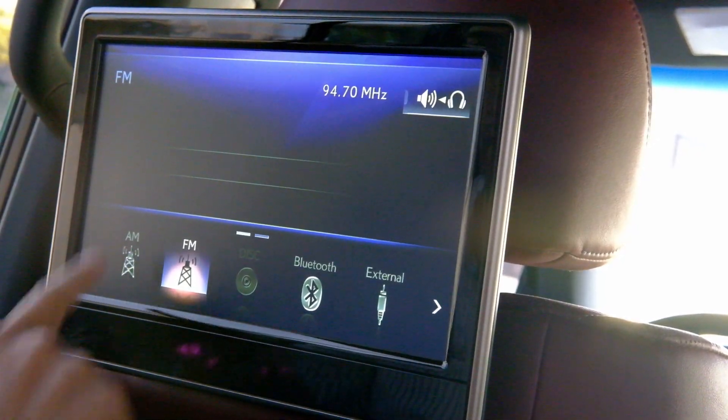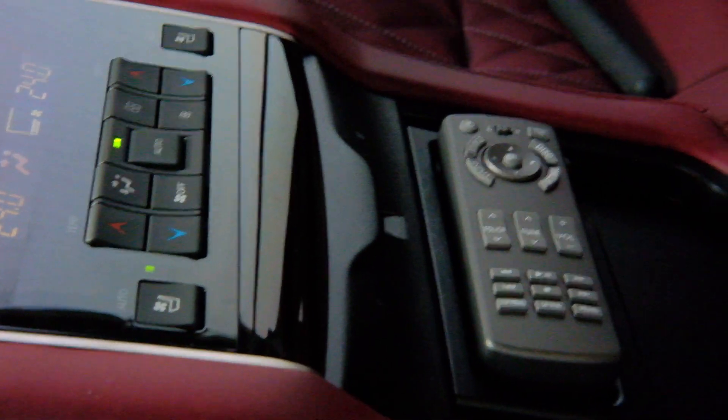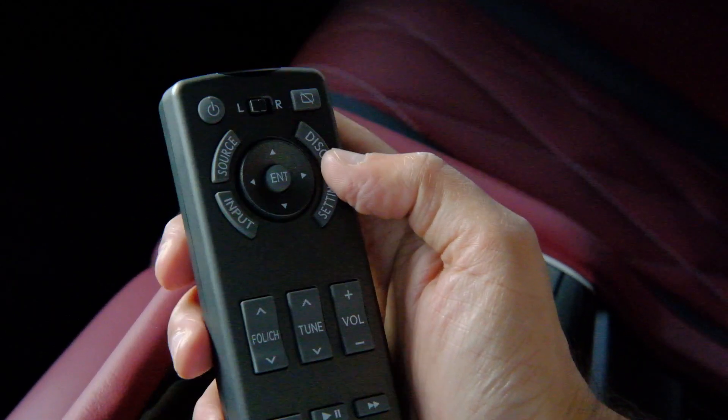For entertainment, both passengers have an LCD screen right in front of them. Unfortunately, there isn't any touchscreen, and this is where you get frustrated in the car — it's still the old-fashioned way. They've provided this handy remote whereby you actually control the screens using it.